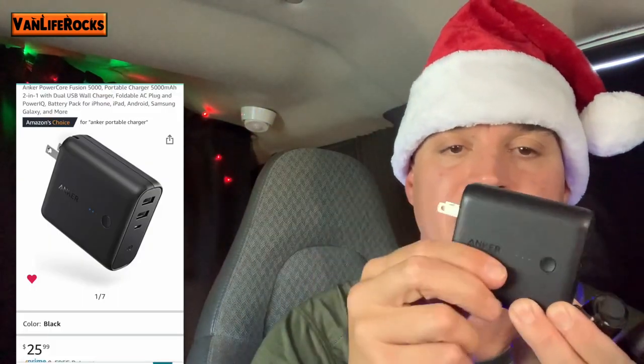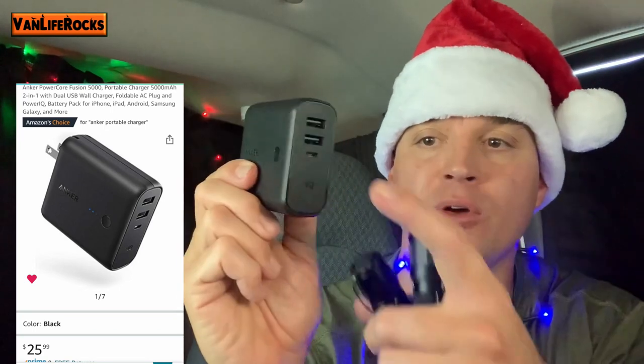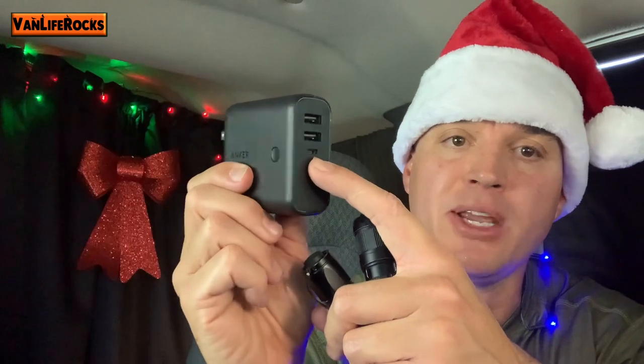You also have these Anker personal USB chargers. I like this one a lot because you can plug it into the wall to charge it, or charge it via micro USB. There are two USB ports that charge devices such as iPhones, Apple Watches, and all kinds of fun stuff.